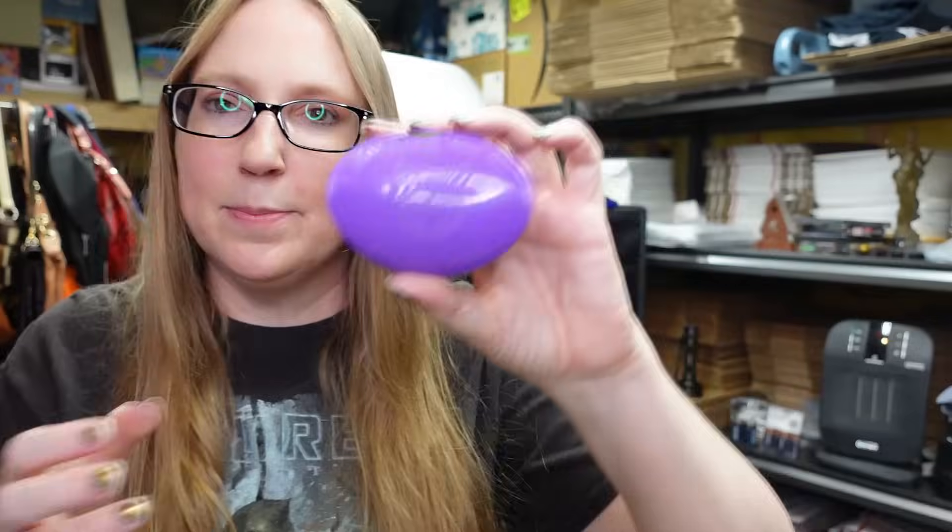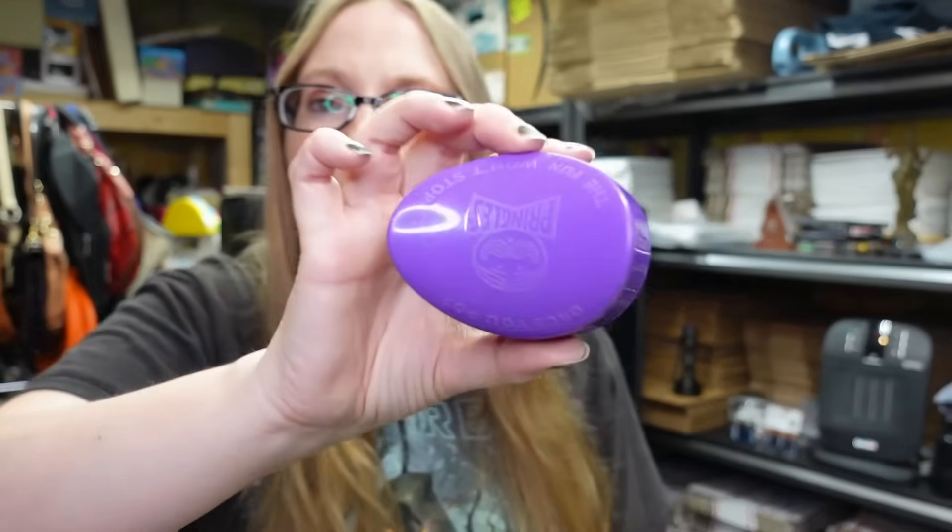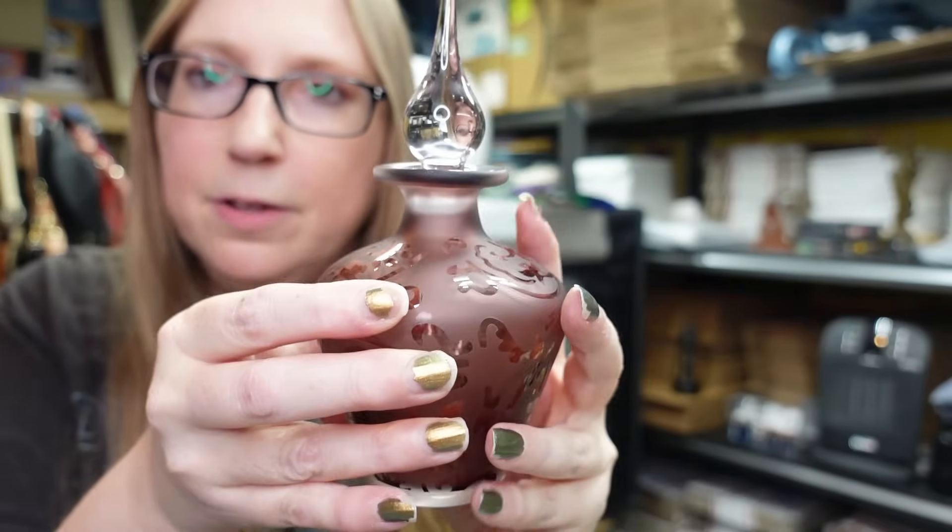Also got this Pringles purple little travel container - it's good for lunch boxes. Surprisingly these things were selling, so we'll see. I think I paid a quarter for it and I have it listed as a buy it now for $12.99.